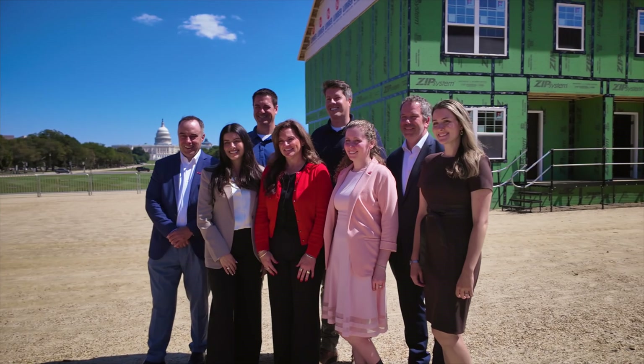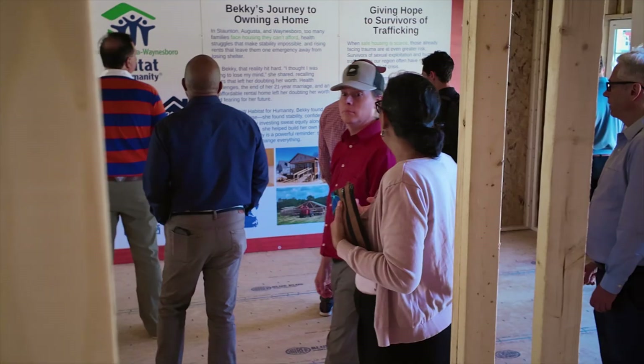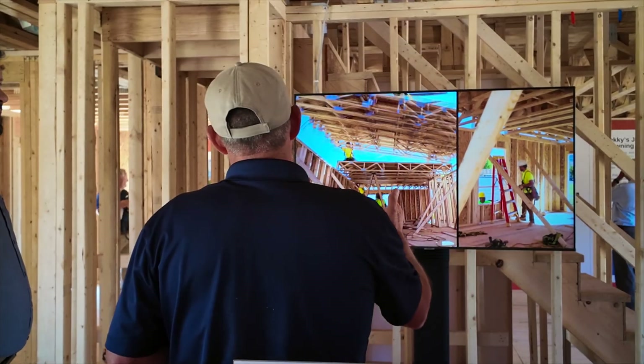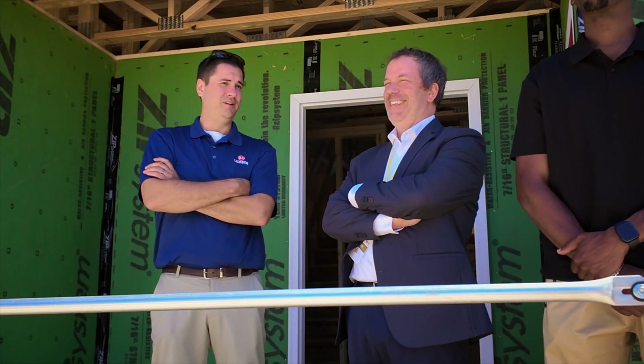Being able to come out here to Washington DC, make all sorts of partnerships, have thousands of people walk through our product, our build, and really being able to tell the 84 story — it's very valuable to us both as a company and as an industry to showcase what we can do.